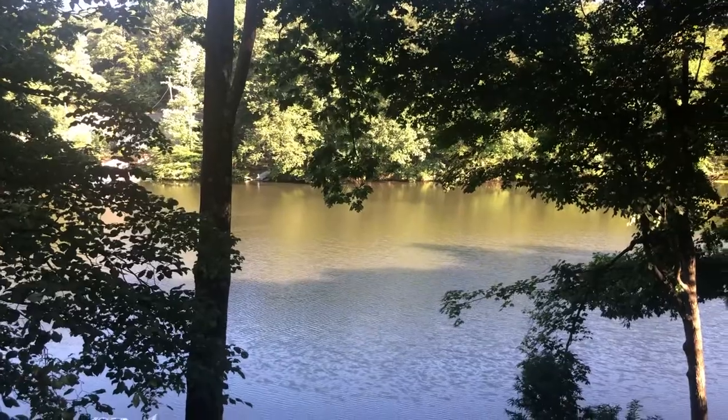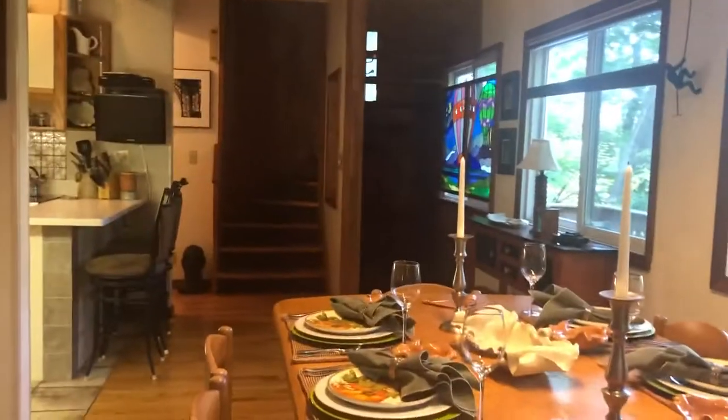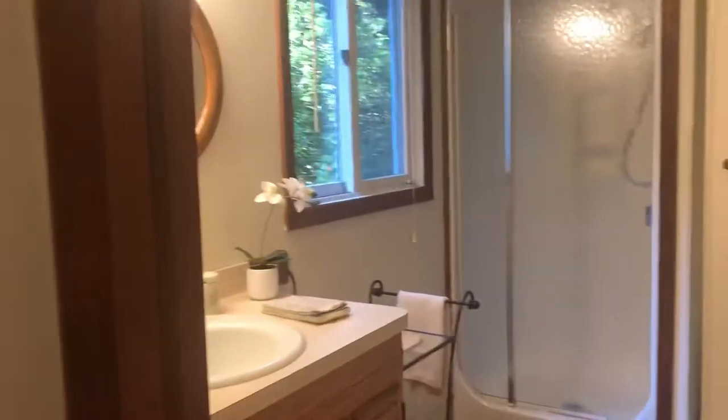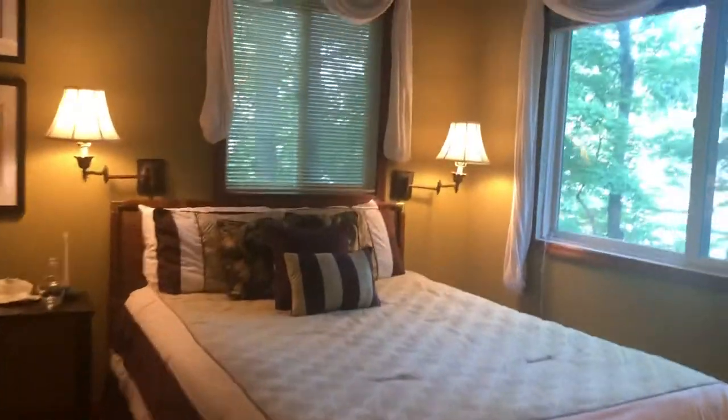A fish just jumped, just to show you that this lake is filled with fish. We've got excellent bass fishing. We stock it with bass, and we do put trout in it in the springtime. Now on this main level of the house there is a full bath, which would be the bath that your guests would use when you had dinner parties. There is a full bath and then you do have this absolutely beautiful and inviting guest bedroom with a beautiful view of the lake.